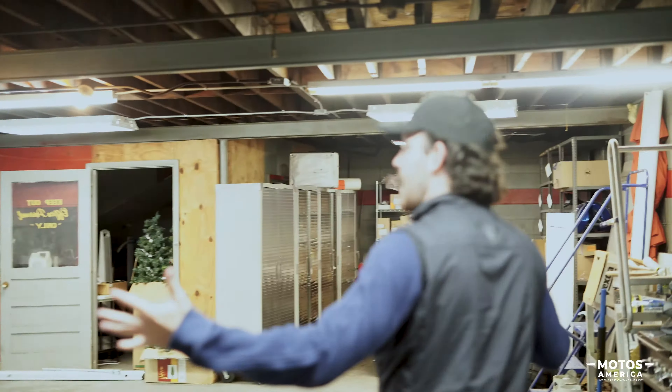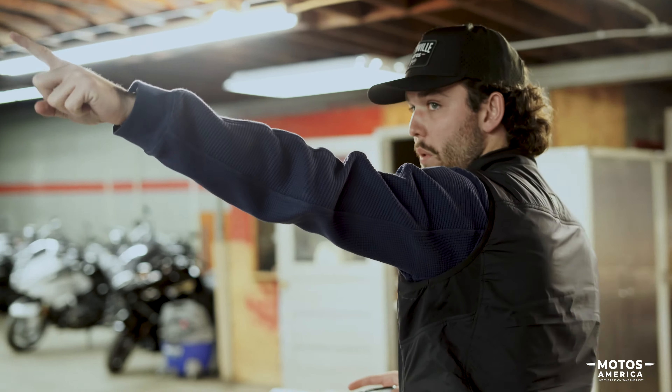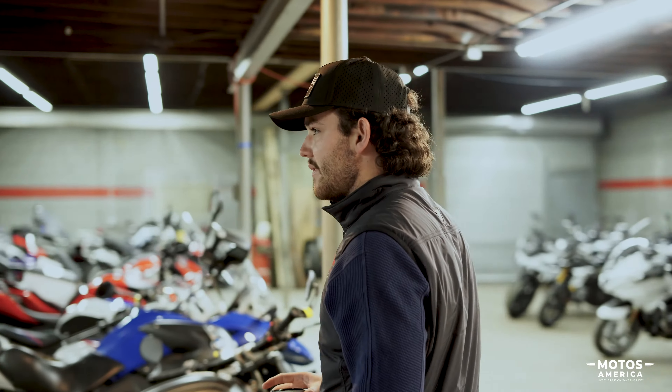This is the part of the dealership that no customers really see because we keep it kind of hidden. It's like your grandmother's room full of antiques that she doesn't let anybody into because she's afraid of people seeing the mess. This is all organized mess — we know everything that goes on in here. This is also where we keep every single one of our used motorcycles at night. We pull them in through the garage and pull them out in the mornings. That's really it — this is where we do all the fun stuff and make people happy.